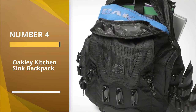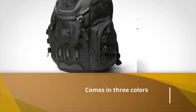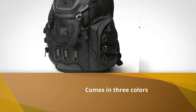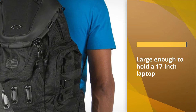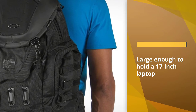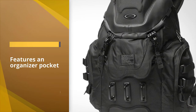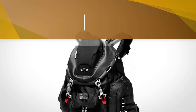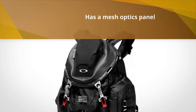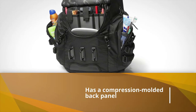Number four: Oakley Kitchen Sink Backpack. This backpack takes the qualities of a tactical backpack and applies them to a standard backpack, making it perfect for school or work. It comes in three colors: black, camo, and black with red accents. The bag is large enough to hold a 17-inch laptop. The front features an organizer pocket and mesh optics panel. For comfort, it has a compression-molded back panel and adjustable shoulder straps. One drawback is that some clips are plastic.